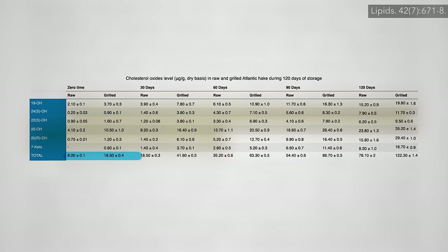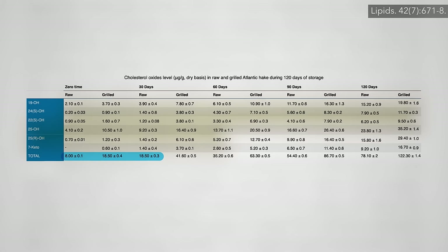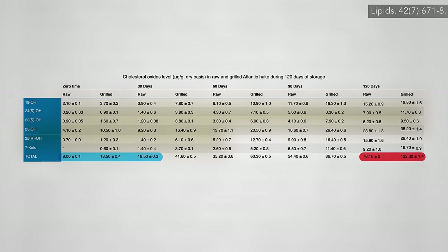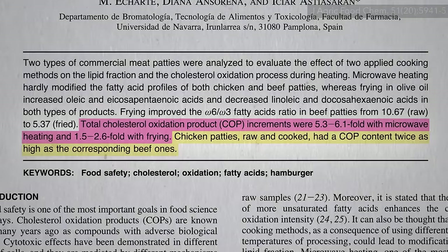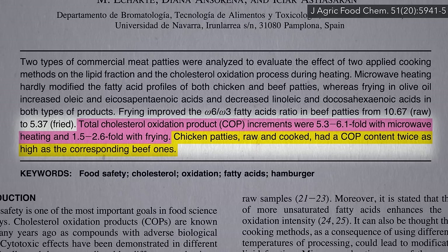Cooking raw fish can boost oxidation levels from 8 to 18, but after a few months, frozen fish — even raw — starts out about 10 times higher and just goes up from there. In terms of which meat is the worst, microwaved or fried, chicken was twice as bad as beef.